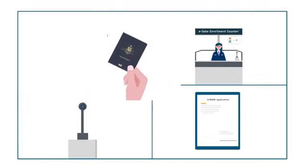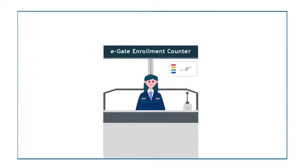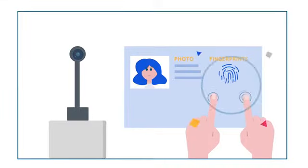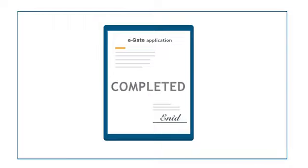Fast E-Gate Enrolment: Prepare your passport with a remaining validity of at least six months. Proceed to the E-Gate Enrolment counter at the airport. Enrol by registering your facial image and both index fingerprints. After signing the application form, you can use the E-Gate immediately.